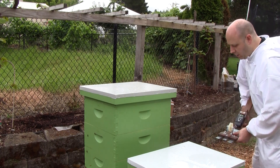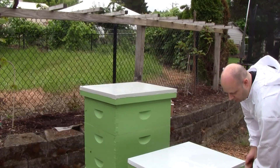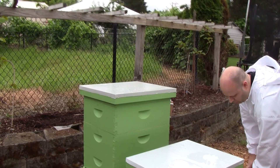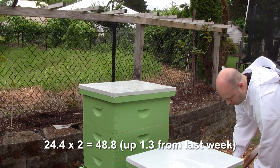I don't know if it's almost 20 pounds worth of bees in there. Okay, and this one — 24.4, so 44.8.